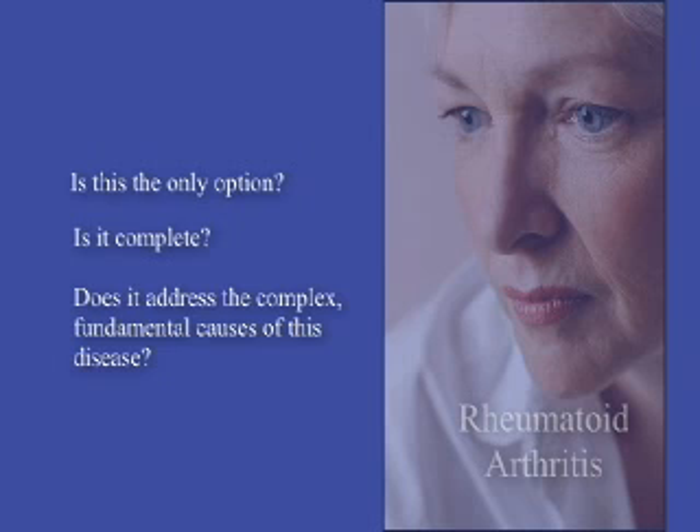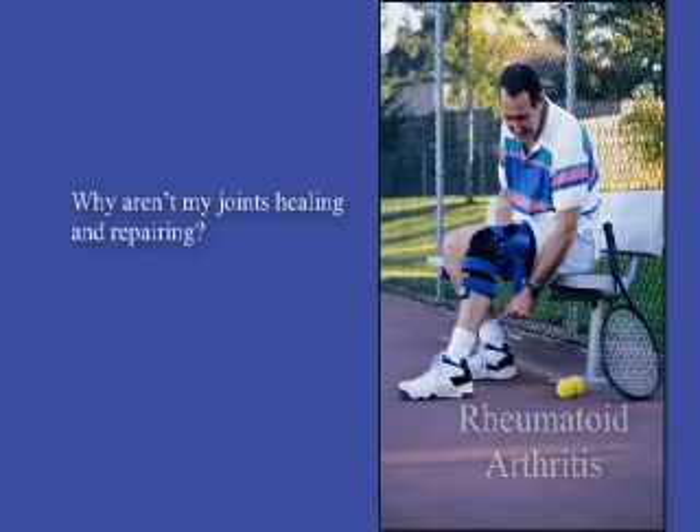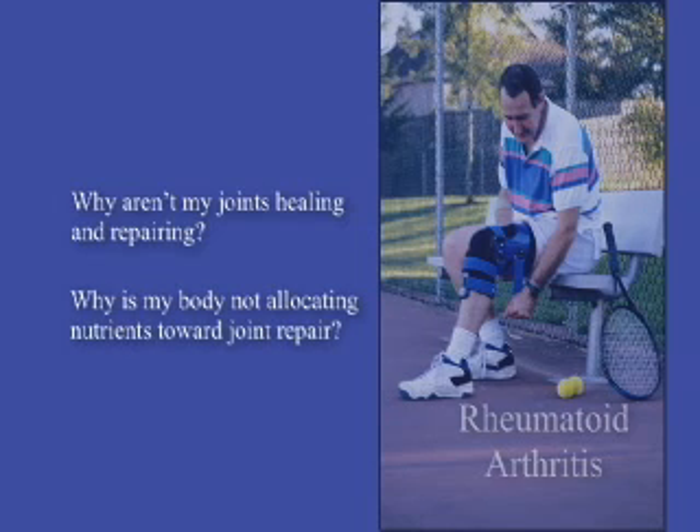There is another answer for those who suffer with rheumatoid arthritis. Your science-based nutrition healthcare professional offers a comprehensive approach to helping those afflicted with this multifaceted disease. He or she will assess the essential factors that may play a role in RA. The big questions are: why aren't my joints healing and repairing?